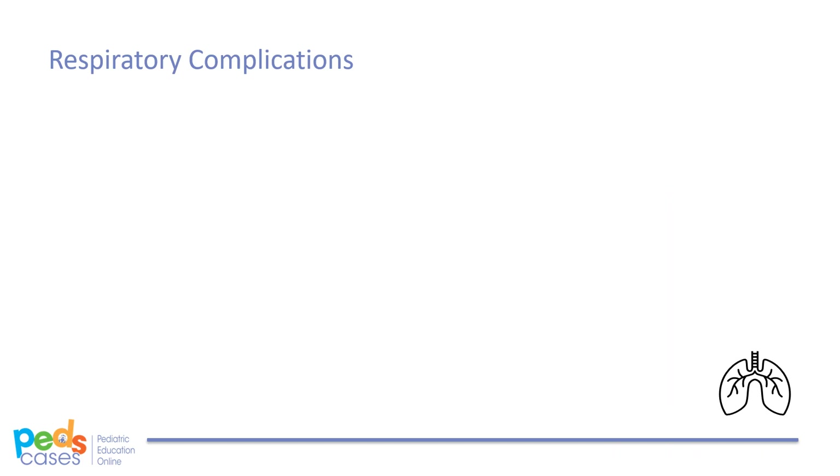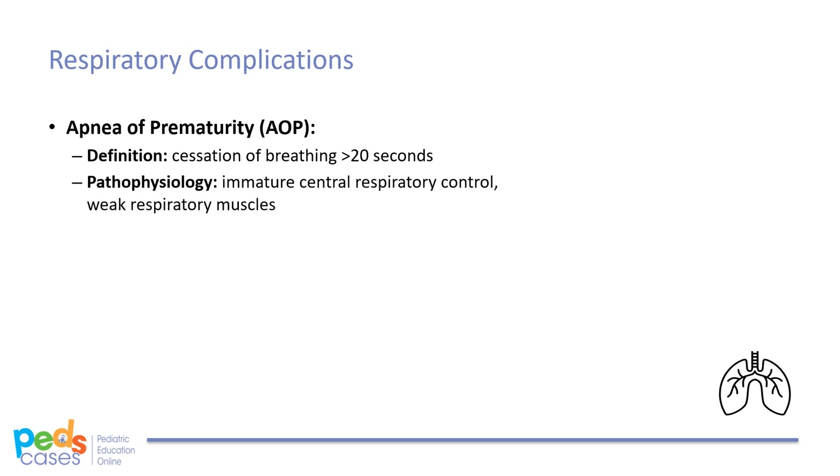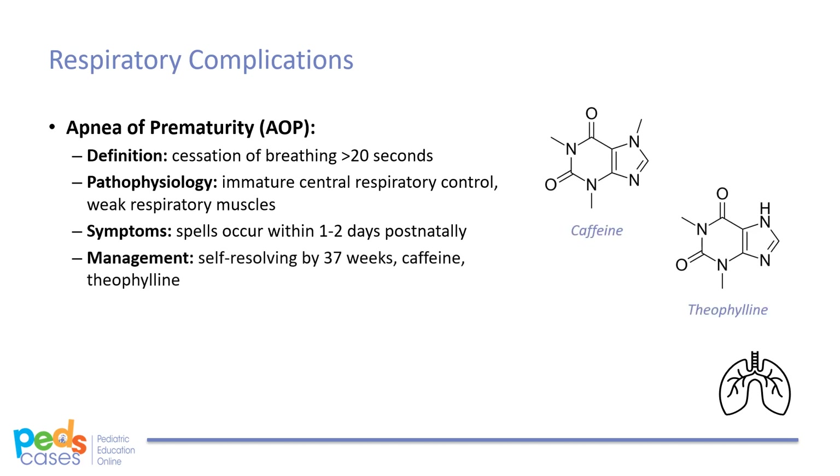Finally, apnea of prematurity is defined as cessation of breathing for greater than 20 seconds, or less when associated with desaturation and/or bradycardia. It commonly occurs due to immature central respiratory control and weak respiratory muscles. In term infants, this is always considered abnormal. Apnea spells typically occur within 1-2 days postnatally and can be regularly monitored. Most cases resolve by 37 weeks gestational age, but management beyond may include caffeine or theophylline.